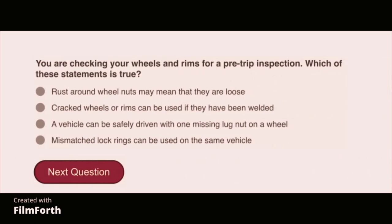You are checking your wheels and rims for a pre-trip inspection. Which of these statements is true? Rust around wheel nuts may mean that they are loose.